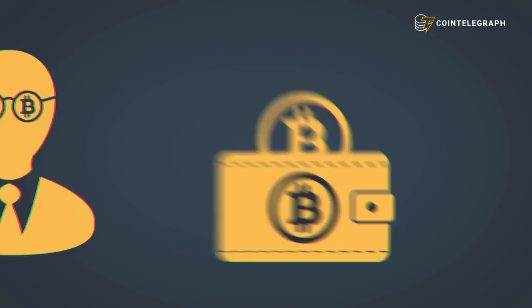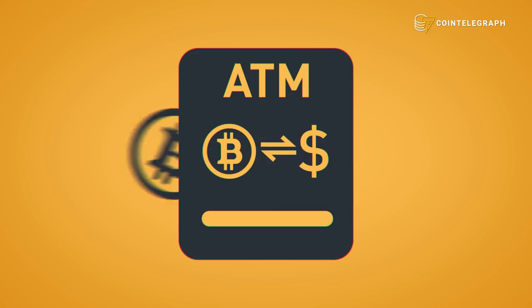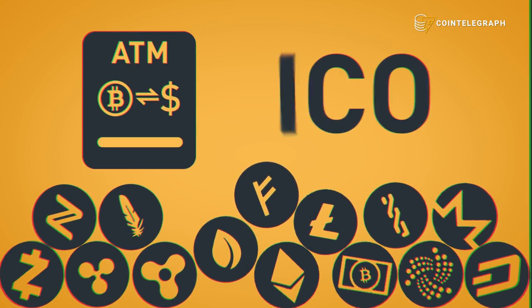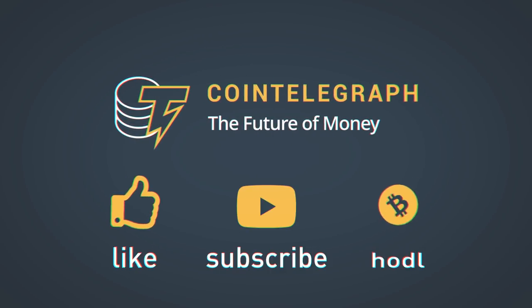Congratulations, you've just completed your very first Bitcoin purchase — you're officially a cryptocurrency trader! Wondering what you can do with these bitcoins? Try cashing out at a Bitcoin ATM, buying other cryptocurrencies, or even investing in initial coin offerings (ICOs). Happy trading — CoinTelegraph: like, subscribe, and HODL!